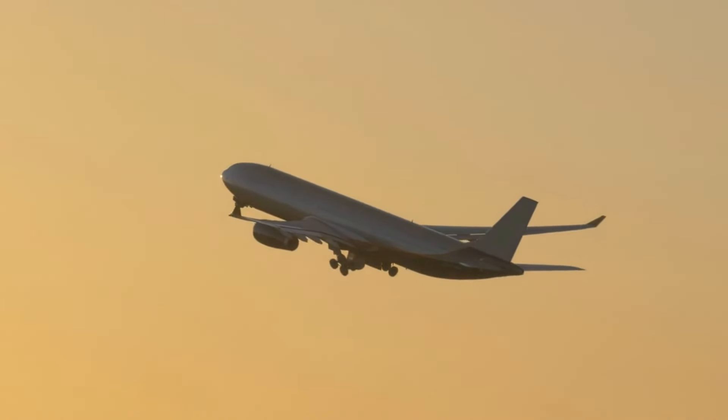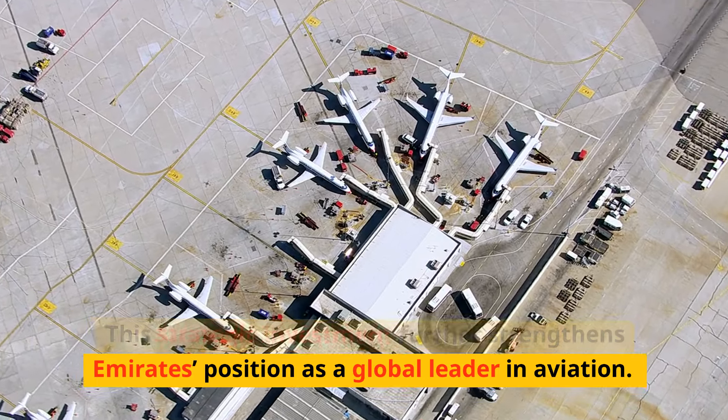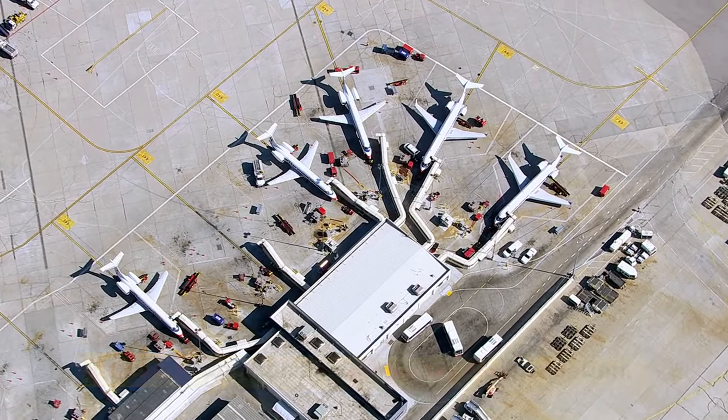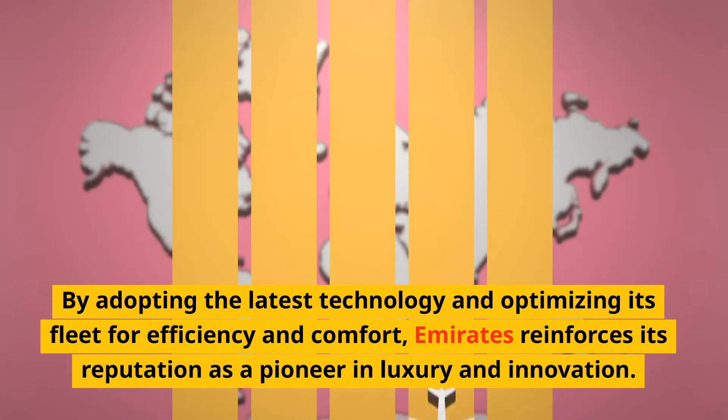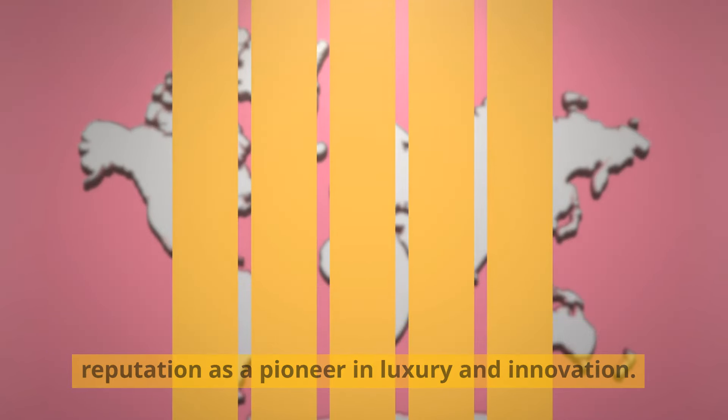This strategic investment further strengthens Emirates' position as a global leader in aviation. By adopting the latest technology and optimizing its fleet for efficiency and comfort, Emirates reinforces its reputation as a pioneer in luxury and innovation.